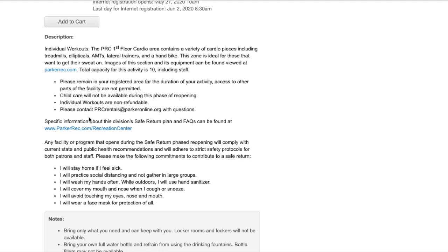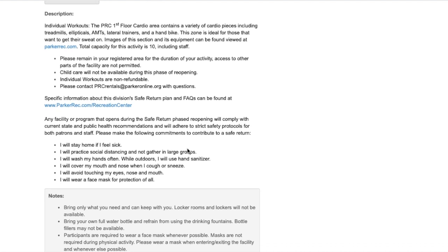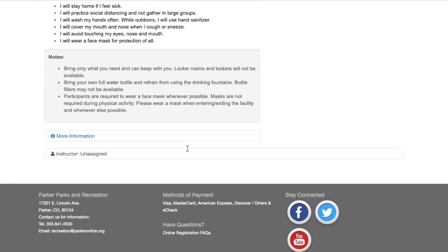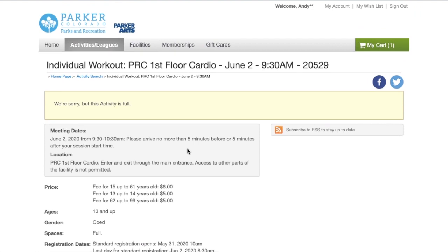We also have a list of commitments we're asking our returning customers to make to ensure that we have a safe return back to the facilities. And then we have some general notes and reminders, including the fact that under the current guidelines we're not allowed to have locker room facilities open.